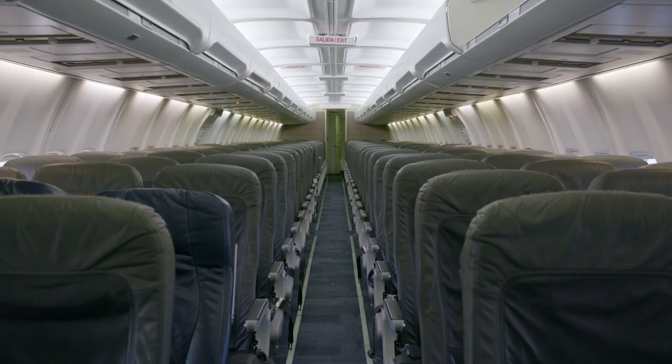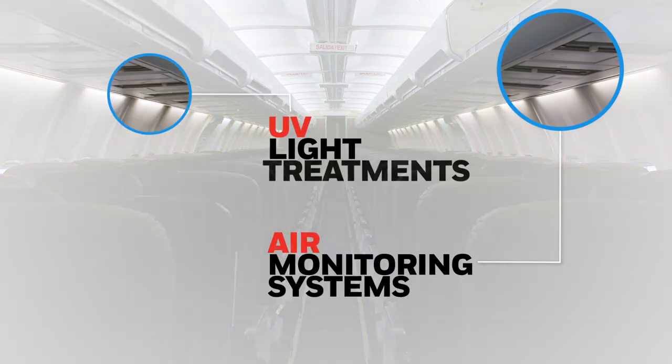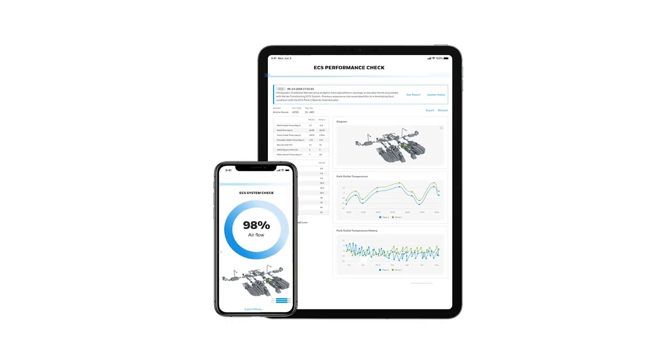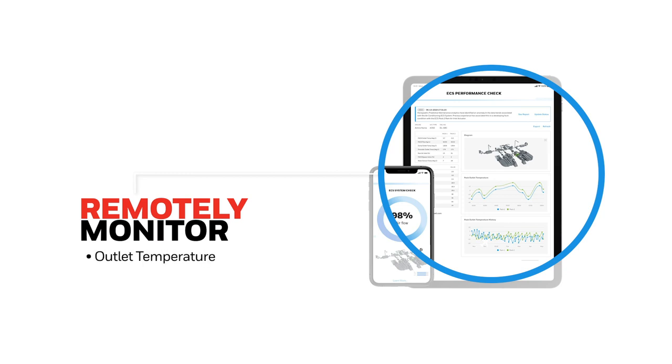We're also quickly engineering state-of-the-art air monitoring systems and UV light treatments for a cleaner aircraft. Our performance check for Honeywell environmental control systems allows you to monitor outlet temperature, airflow, and humidity data remotely.